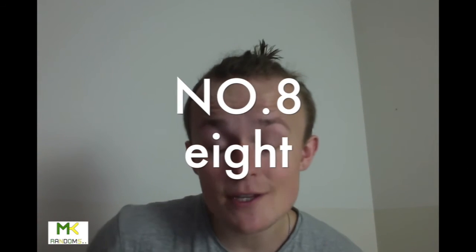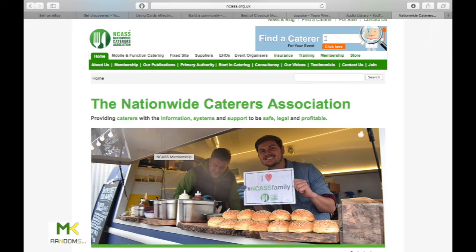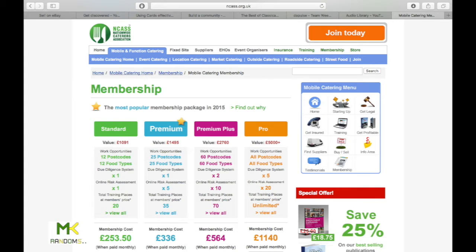Number eight: register with NCAS — the Nationwide Caterers Association. They help you write a risk assessment, which is legally required to officially trade. They offer free guidance — you can call them and get expert knowledge, advice, and contacts. They even send you texts about private and public events within the area you want to trade in. Basically, after that you're just applying for jobs, which is a great opportunity to get started.